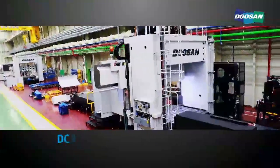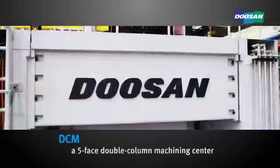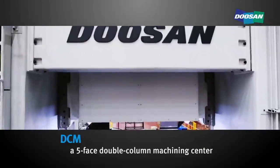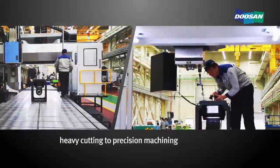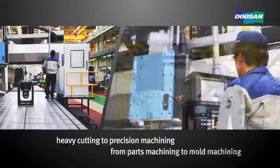This is a DCM, a five-axis double-column machining center. It can support all processes from heavy cutting to precision machining, and from parts machining to mold machining.